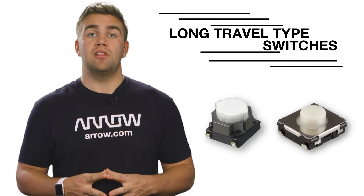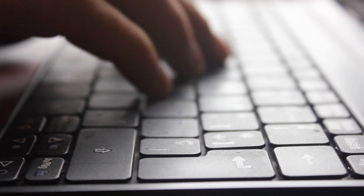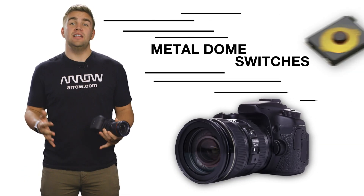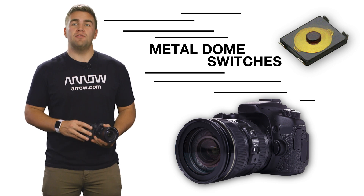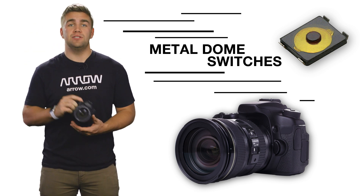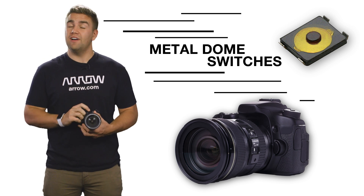Panasonic's rubber dome switches with long travel require users to apply the optimum amount of force for these types of applications. Finally, double action metal dome switches offer the ideal touch functionality for shutter switch devices used in digital still cameras, camcorders, and other recording devices.